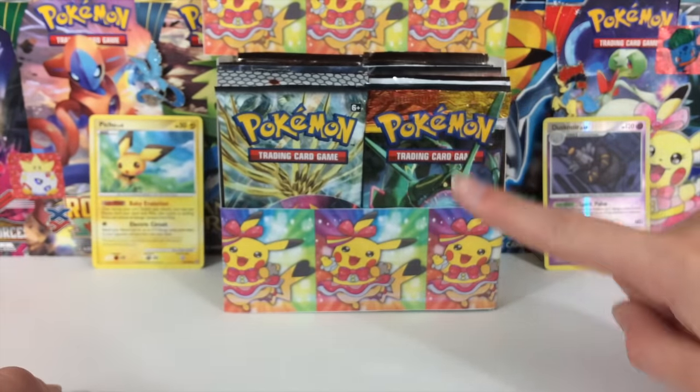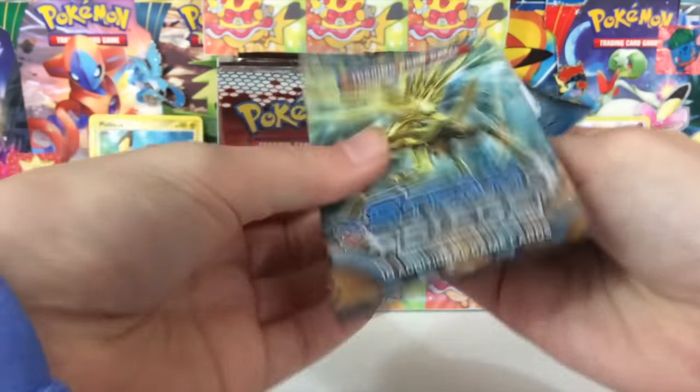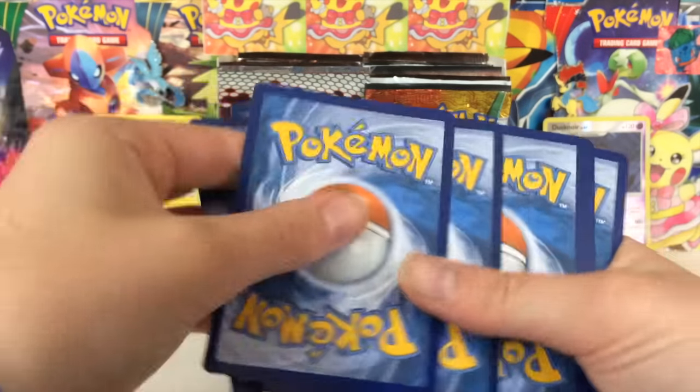Speaking of booster boxes, tomorrow I am going to be giving away a Sun and Moon booster box. You can find out more information about that in the video I posted tomorrow. Just wanted to let you guys know about that.